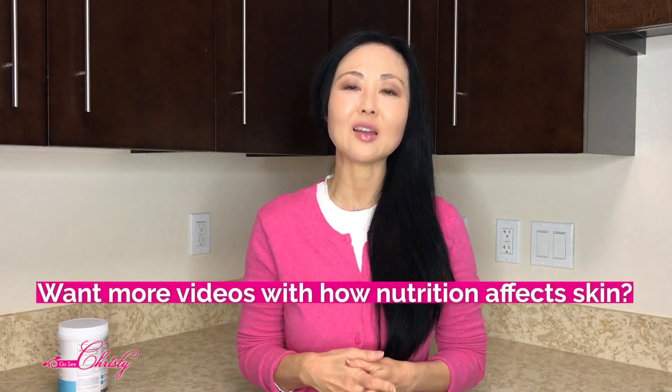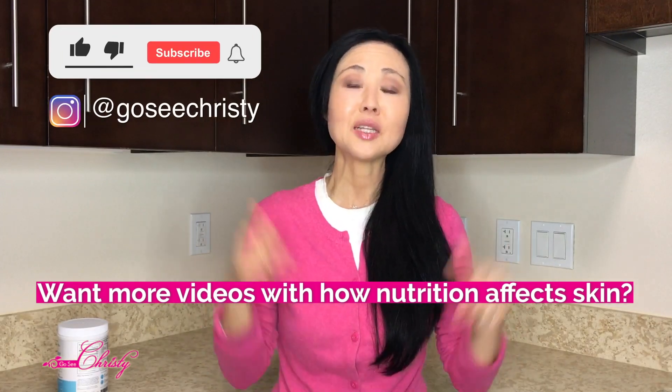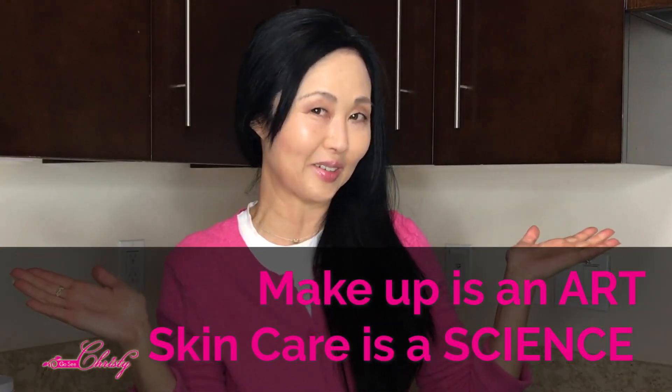If you want more videos that combine the nutrition of food and how it affects the skin, please give us a thumbs up and put it in the comments below. If you want to find out more about glutathione, I'll see you in the next video. Remember: makeup is an art, skincare is a science.